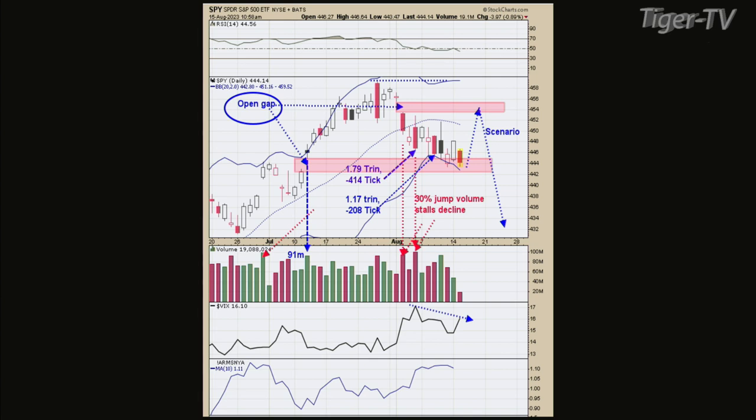I still think we're probably going to find support in this vicinity. If you go down below the volume chart, you can see the VIX. The S&Ps are making lower lows over the last week and a half, and if you notice, the VIX is also making lower highs. Normally, VIX trades opposite of the SPYs. So if the SPYs go down and make a new low, the VIX should make a new high — and that's not happening here.